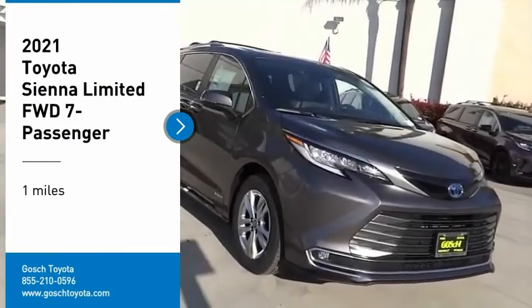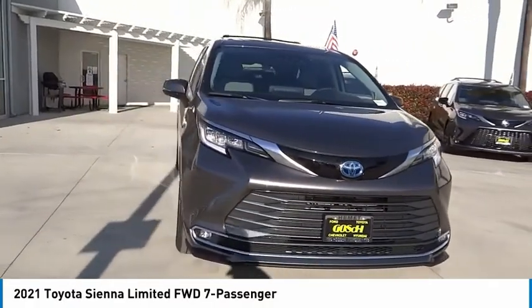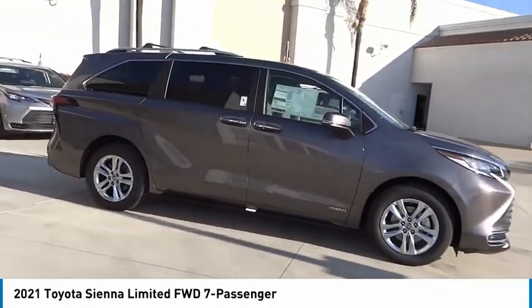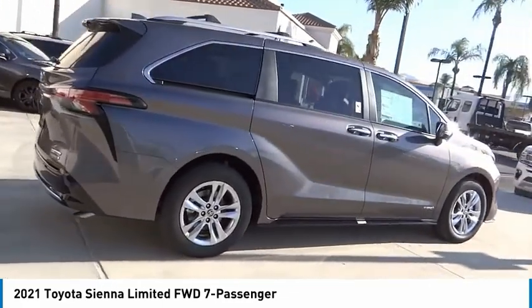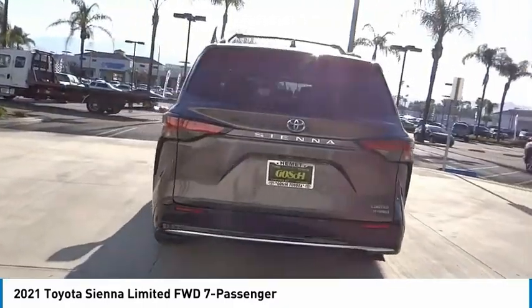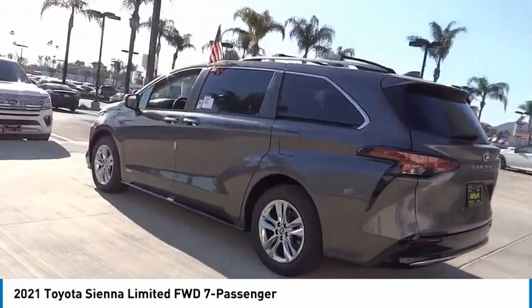Stop by and take a look at the 2021 Sienna. Sienna offers excellent overall quality and long-term dependability, making it a hassle-free vehicle to drive day in and day out, while contributing to peace of mind on long road trips. Add a refined and fuel-efficient V6 engine, a smooth ride, and upscale interior accommodations to the mix, and it's easy to see that Sienna is built with the whole family in mind.